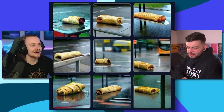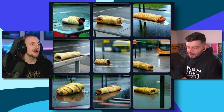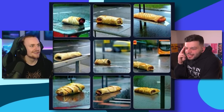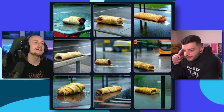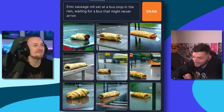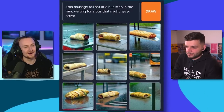What even is this? It's another one in the rain. Is it a sausage roll? Yeah, it's a sausage roll — but there are two images with buses. So I think a bus is part of this. Maybe like a sad sausage roll waiting for the bus? The top two look like it's sitting on top of a bus stop. I'm going to say 'sad sausage roll waiting for a bus.' Emo sausage roll sat at a bus stop in the rain, waiting for a bus that might never arrive. Why do I suddenly feel bad for the sausage roll? I just want him to get where he's going.